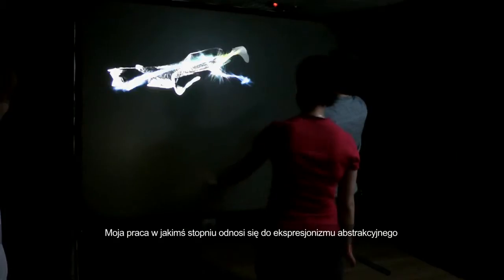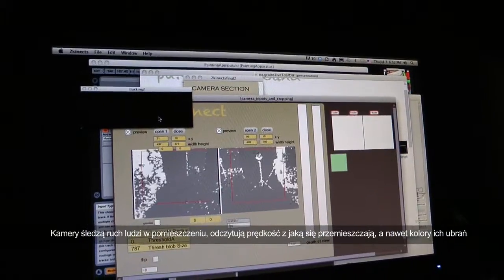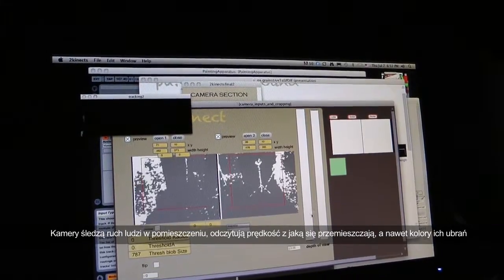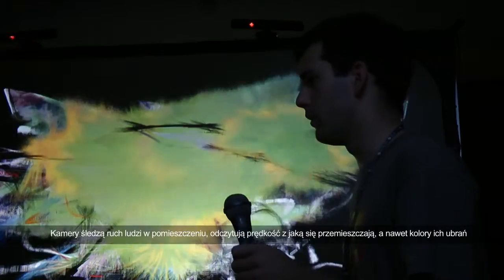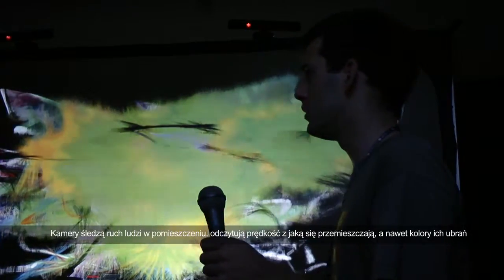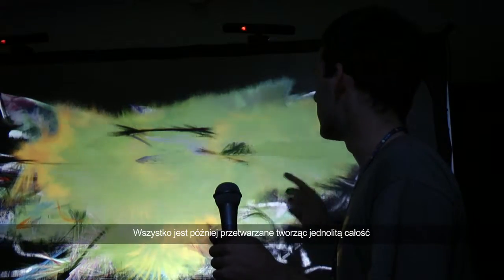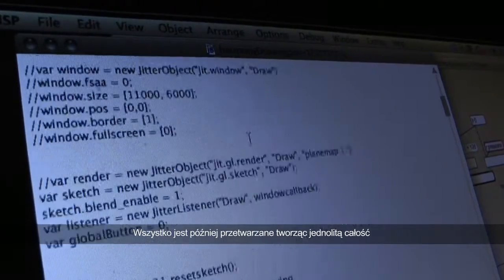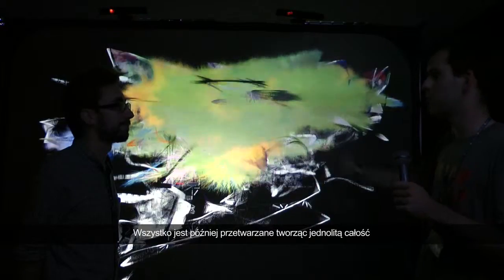It's in some way a reference to abstract expressionist paintings. There are cameras that are tracking people in the room, reading their speed and even the color of their clothes. And then everything is combined and mixed together to create some sort of organic progress.